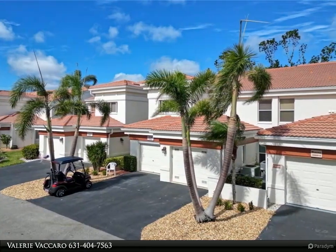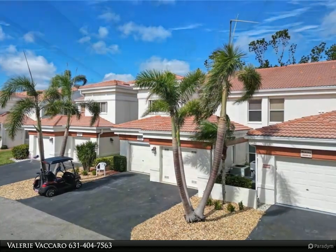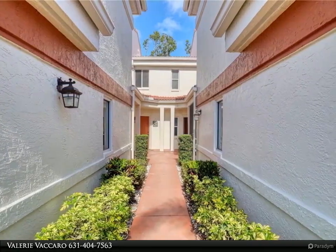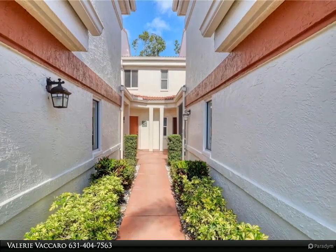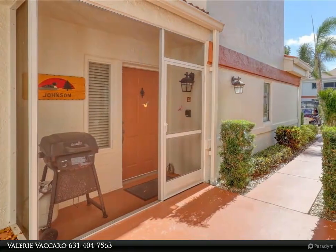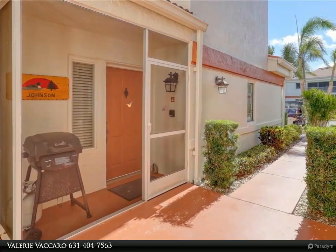Two guest rooms located at the other end of the unit, giving your guests plenty of privacy. Guest bedroom has a walk-in closet with access to attic storage. Master bedroom and living room give entry to a large screened lanai. Cathedral ceilings in living room and master bedroom. Separate laundry room.